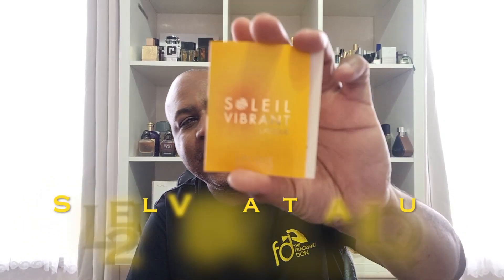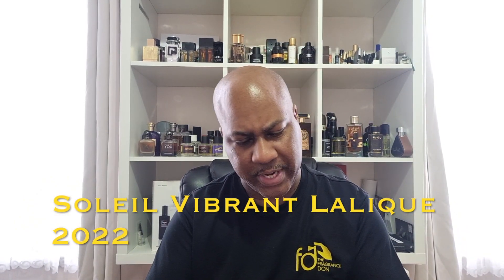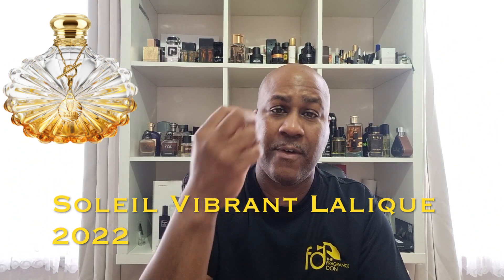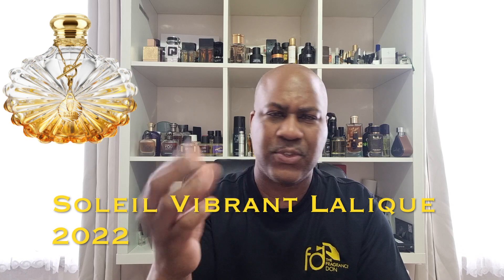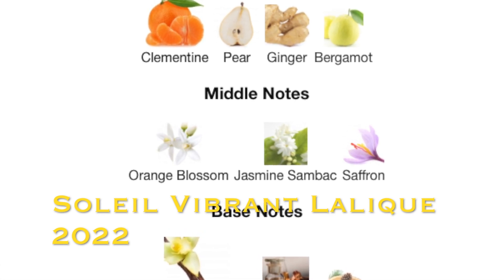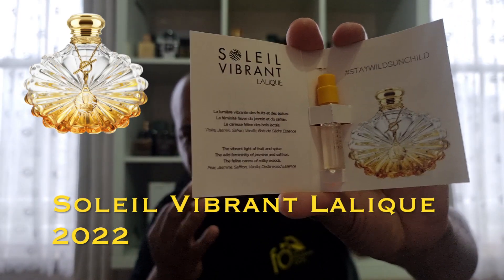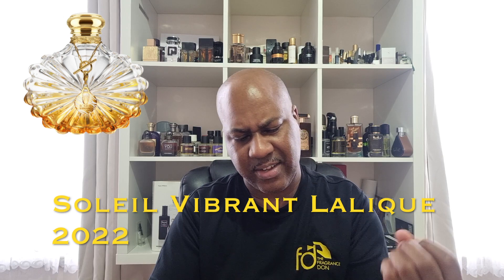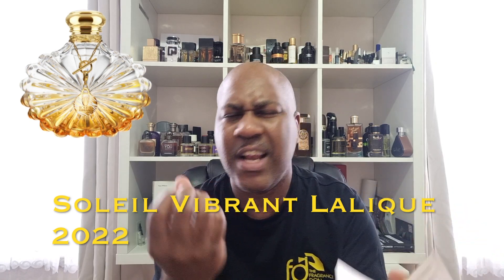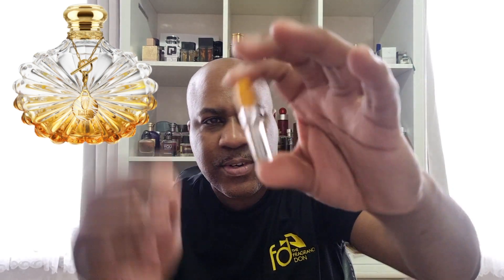First we have Soleil Vibrant by Lalique - I think this came out in 2022. Stunning bottle, really nice. The notes include pear, jasmine, saffron, vanilla, and cedarwood essence. It's really nice, rich, kind of sweet but with a citrusy sort of scent. You can smell the vanilla and pear combining together - quite a nice one. It costs between 75 to 100 pounds. Definitely get your nose on it when you pop out and have a smell.